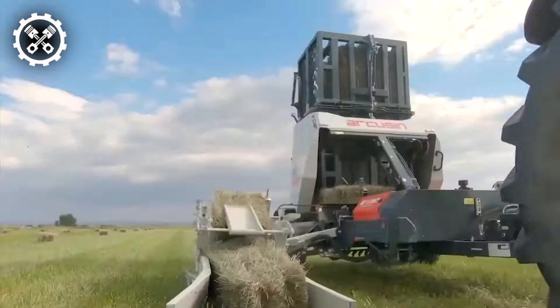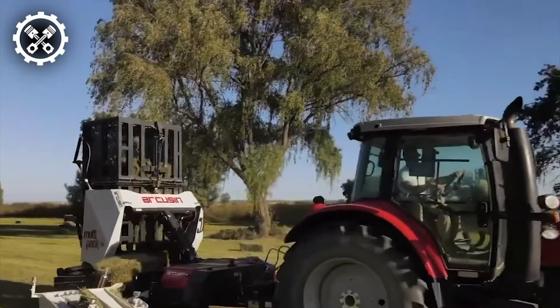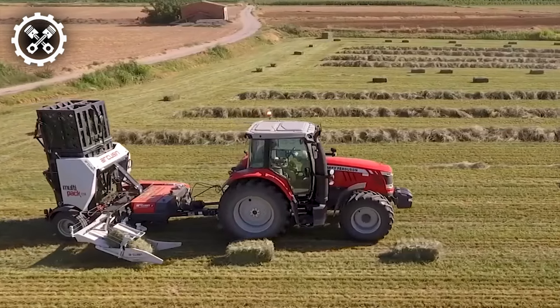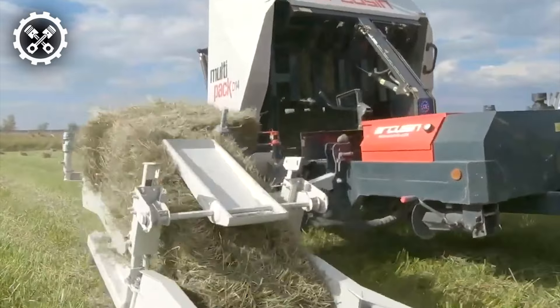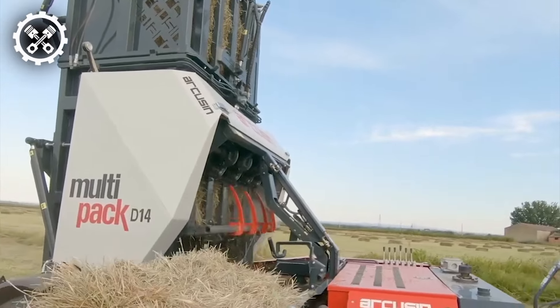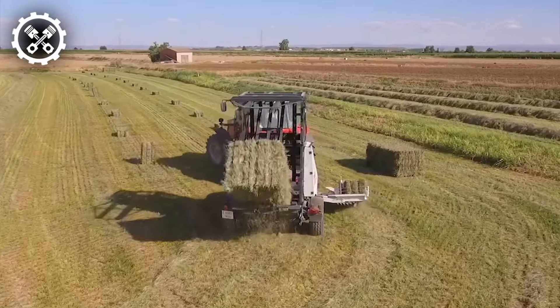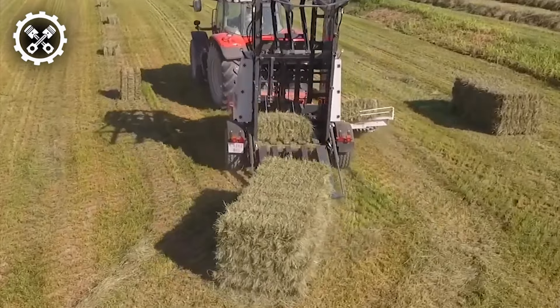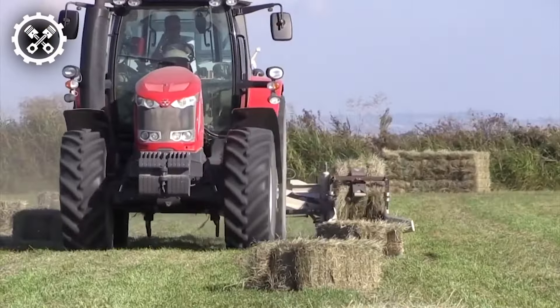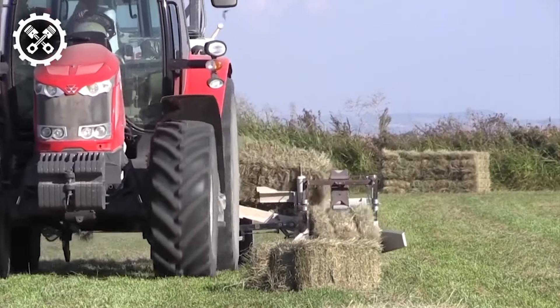Introducing the revolutionary D14 model multi-pack, offering unparalleled efficiency while saving valuable time and expenses, eliminating the need for manual handling of bales until they reach their final destination. With the capability to accommodate bales ranging from 75 to 120 centimeters without any constraints or adjustments required, the D14 model stands as a pinnacle of convenience. Its adaptable design facilitates various utilization methods, ensuring versatility in operation.